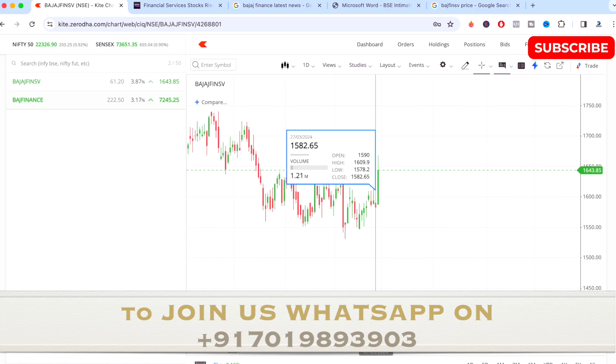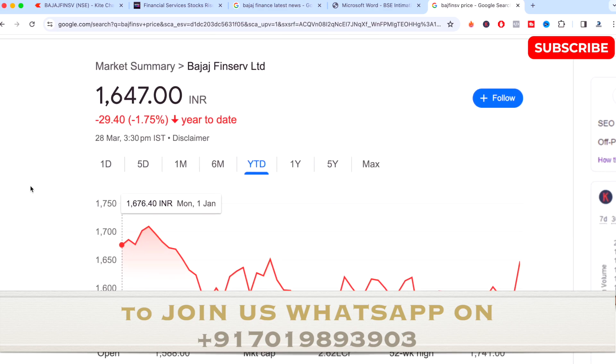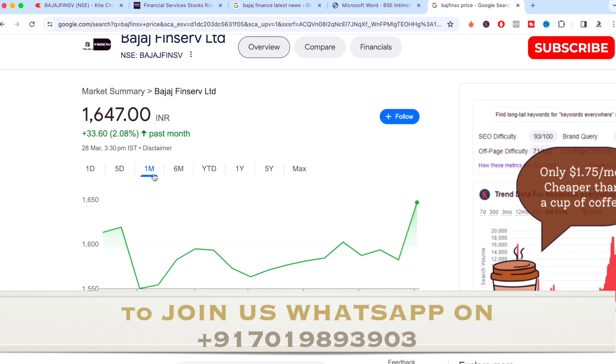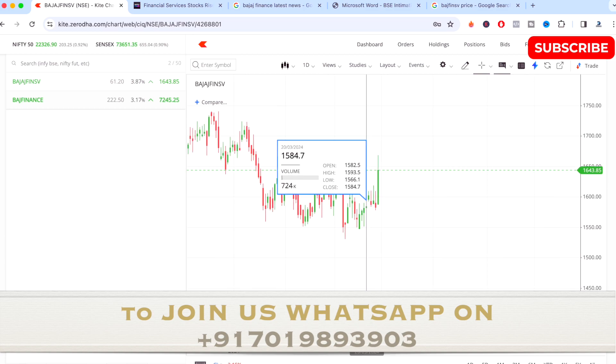Let's see how the stock has been performing. This stock is down by 1.75% on a year-to-date basis, but on six-month data it is up by 5%, and on one-month data it is up by 2%. Recently this stock went up by almost 4% on the previous trading day. We'll be talking about why it went up almost 4% and what levels it is trading at right now.